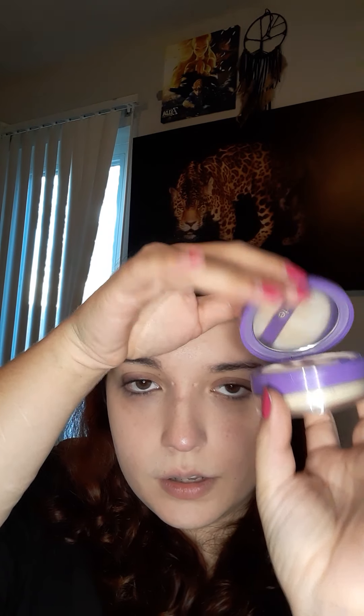Next I'm going to use my setting powder, which I also got from Ipsy — it's by Tarte. It has a cool little mirror on top and the setting powder and a little brush. I'm not sure if I'm using setting powder right — it's a loose powder — but I usually actually use a big brush like this one for my powder. I just really like this little thing.